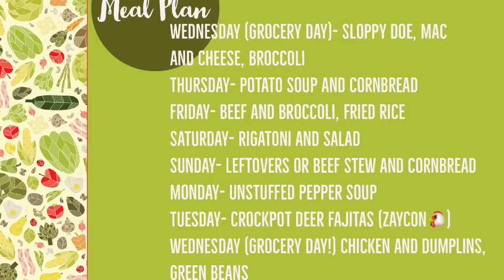On Monday we'll have unstuffed pepper soup. Tuesday, crock pot deer fajitas — and that's the day I get to pick up my Zaycon chicken. If you ordered your Zaycon chicken for the March pickup, you should be getting it that week, so don't forget. Then on Wednesday, my grocery shopping day, I'm going to use some of that chicken to make delicious chicken and dumplings, and we'll also have some green beans from last year's garden.